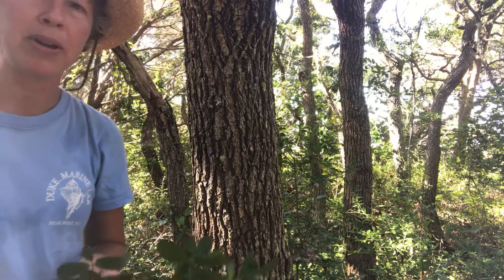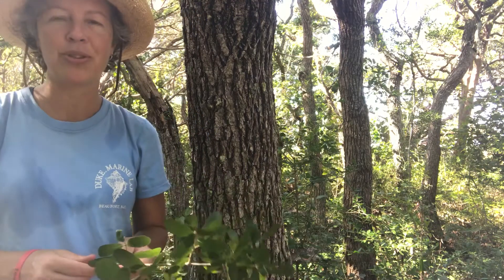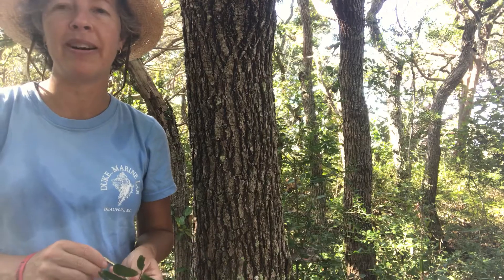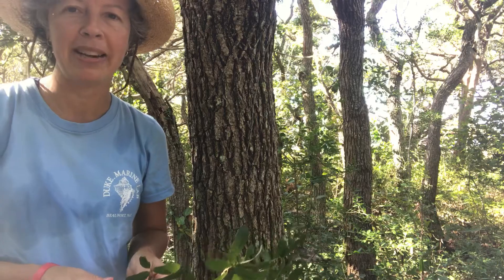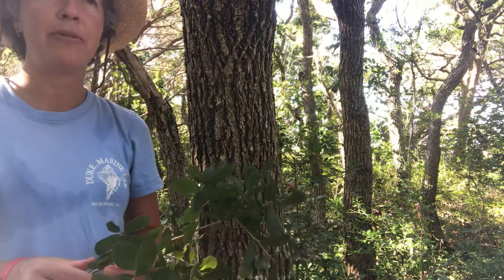This is NC State dendrology at the coast, here in the Maritime Forest at Fort Macon State Park, down in Carteret County. I'm on the Elliott Coos Trail, which was named for one of the doctors at Fort Macon who served there. He was actually more of a naturalist, and in his spare time he documented a lot of the natural world around Fort Macon.